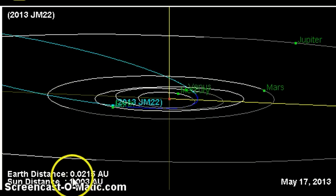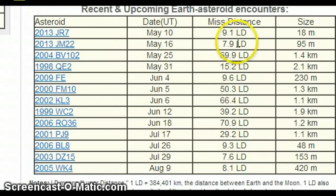So tonight through tomorrow, close approach at 0.0215 astronomical units, which will be at 7.9 lunar distances. The size, remember, is 95 meters. Close approach today and tomorrow. We'll keep our eyes out on this rock — it is one of the closest so far on this chart, besides July 29th at 7.6 lunar distances.